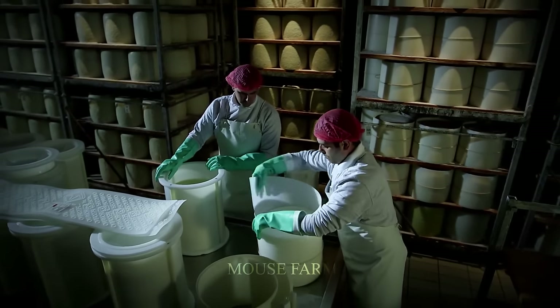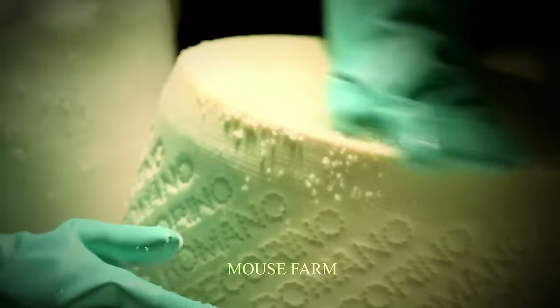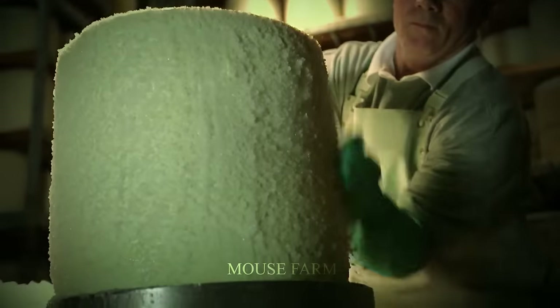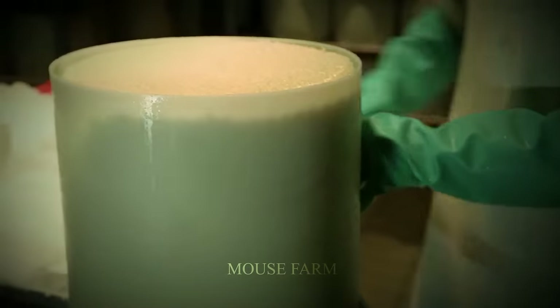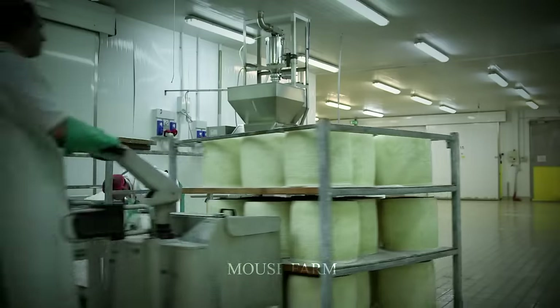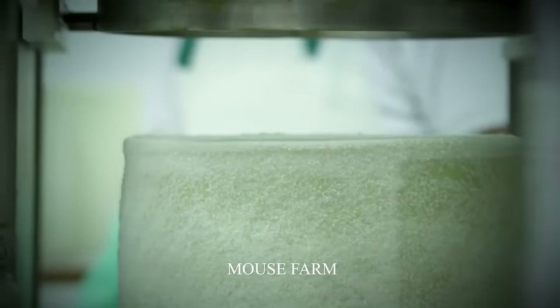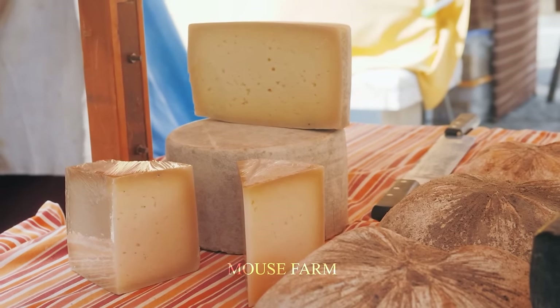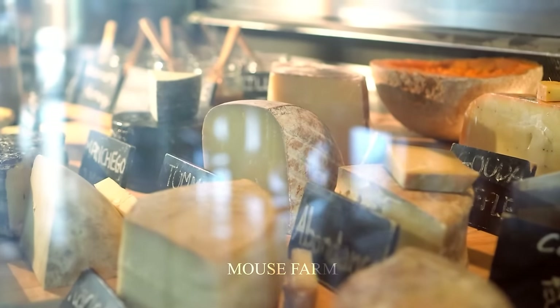According to the Food and Agriculture Organization of the United Nations, the annual world consumption of goat cheese is about 2 million tons. The countries consuming the most include Italy, France, Spain, the United States, and Greece.